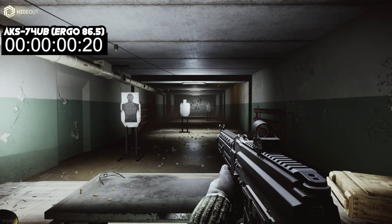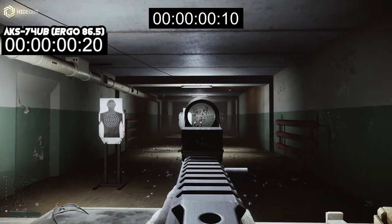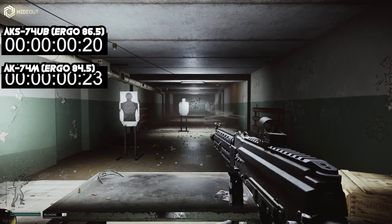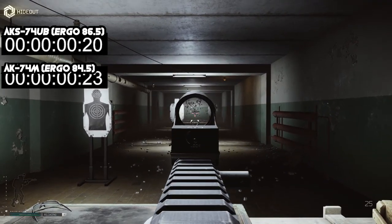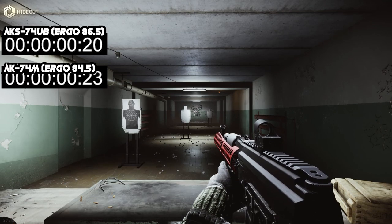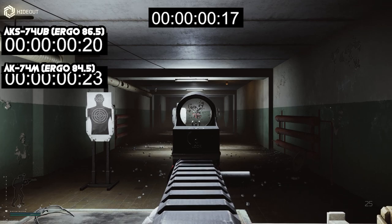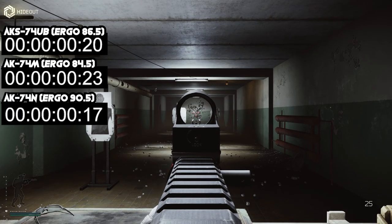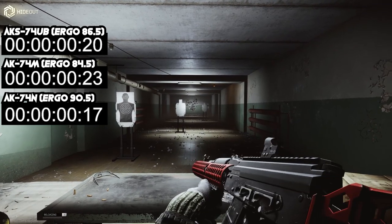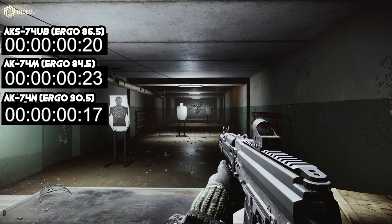Now moving over to the AK-74M, again keeping all those same attachments listed prior. Now moving over to the AK-74N. All right, now moving over to the AK-105.